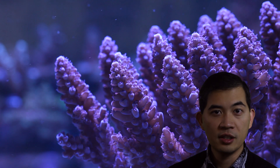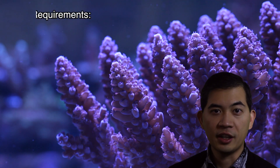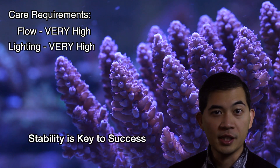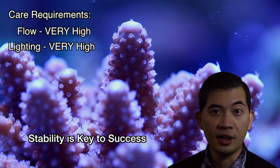How's it going everybody? This is Than from Tidal Gardens and today let's talk about some Acropora. Acropora tend to be very very challenging. They need extremely strong flow, strong lighting, and your chemical parameters have to be spot-on and very very consistent.